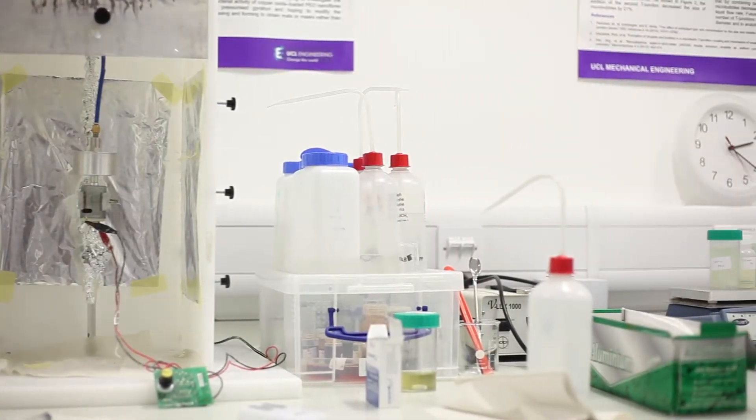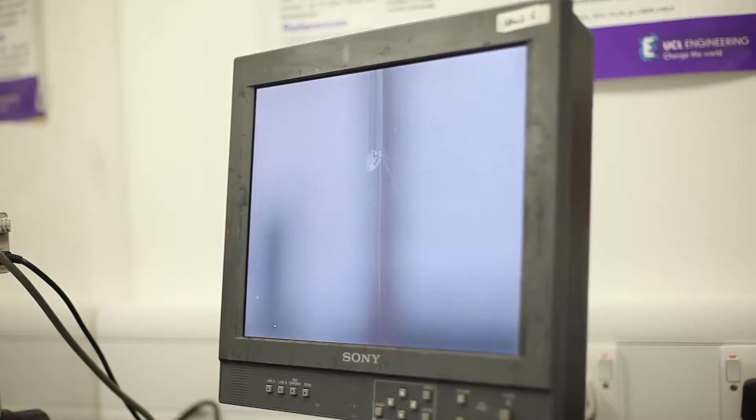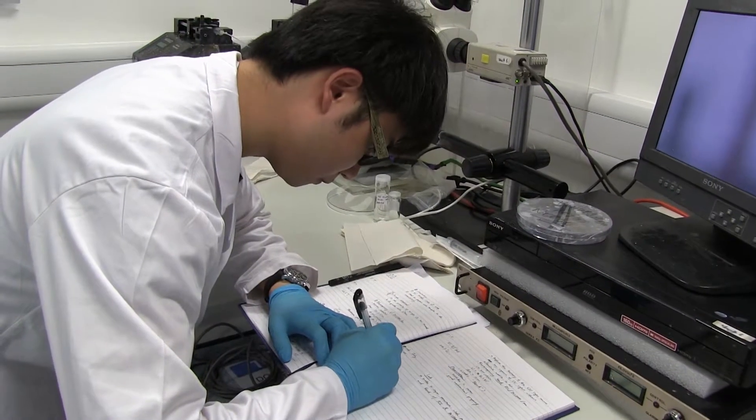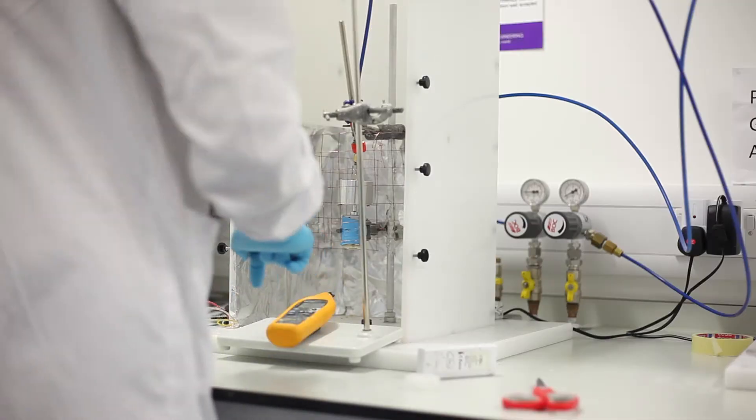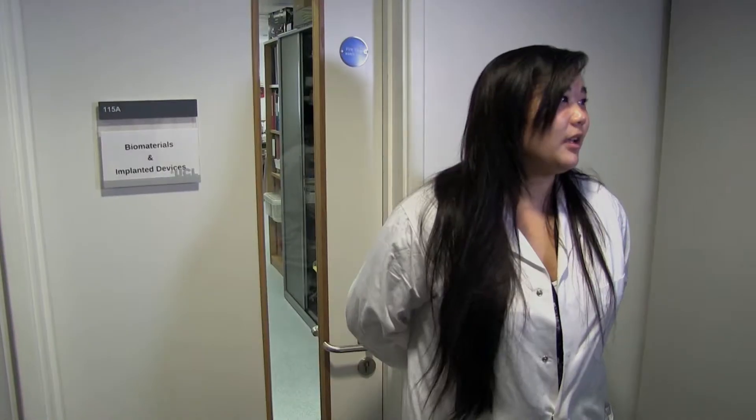Hi, my name is Katherine and this is a lab led by Professor Mohan Idrissingh for biomaterials and implanted devices. Here we use techniques such as microfluidics, electrohydrodynamics and pressurised duration for biomedical and industrial purposes.